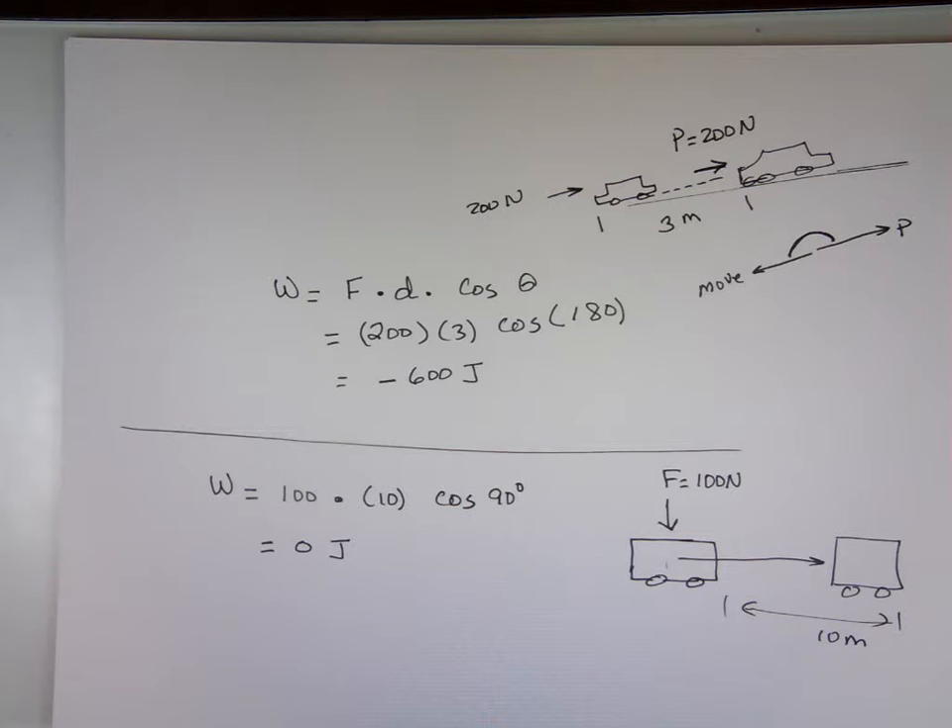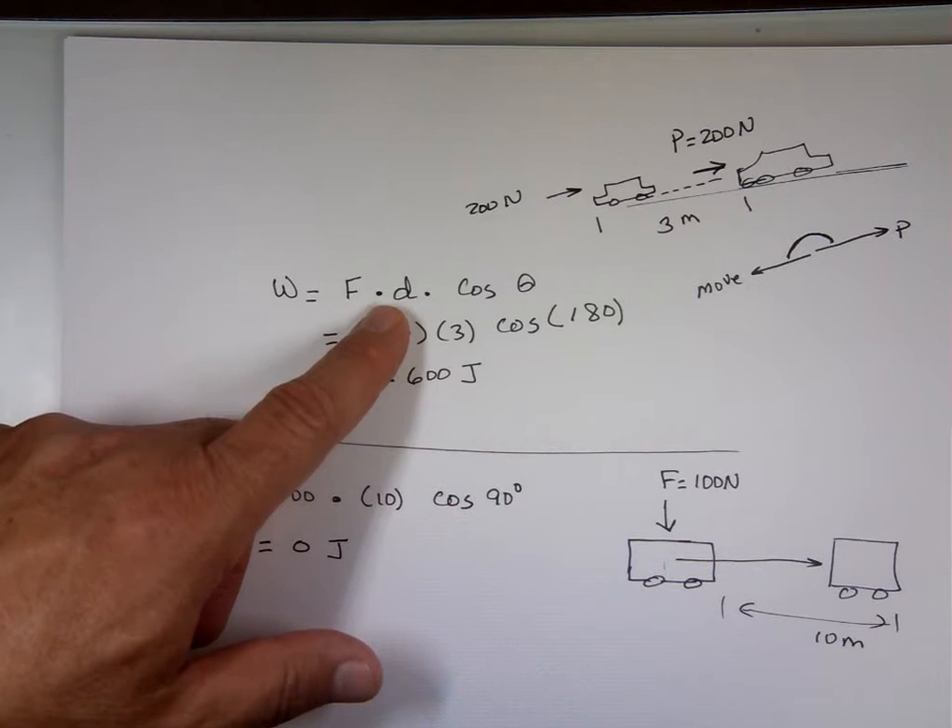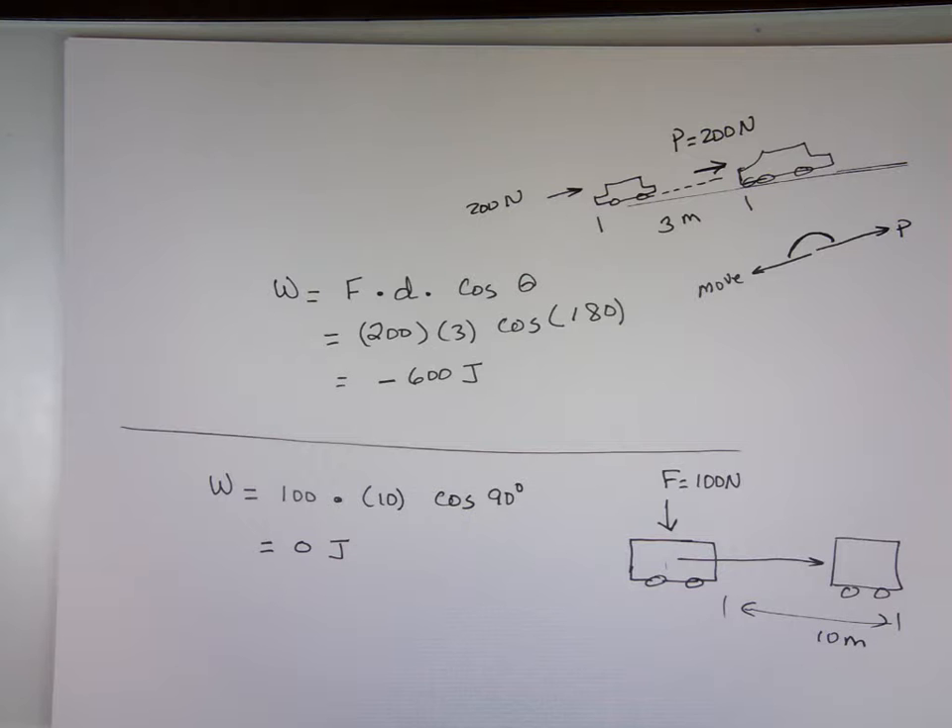So for work to be done, W = F × d × cosθ. If theta is 180°, you have negative work. If theta is 90°, you have zero work. Any other angle gives a non-zero answer.